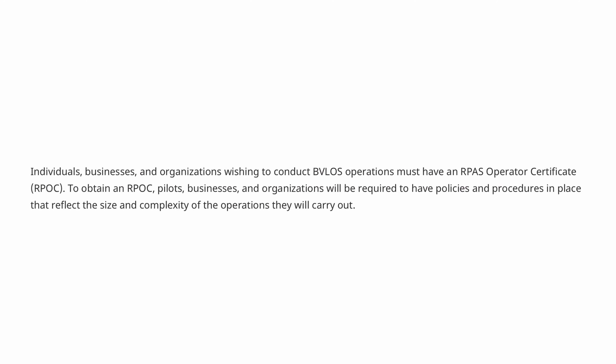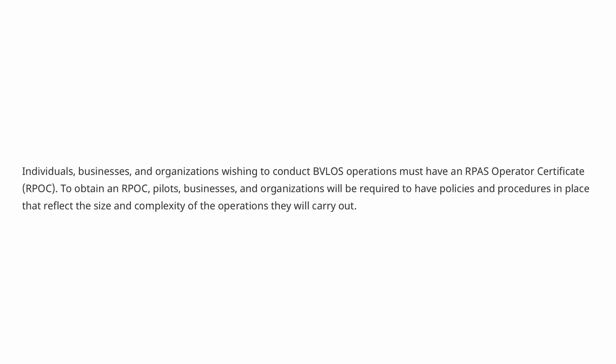Once you've done that, you'll have to complete a Level 1 Complex flight review. If you're going to be operating as a business or solo operator, you're also going to need an RPAS Operator Certificate, or RPOC. This means having proper policies, training schedules, and manuals in place to match the complexity of your operations.